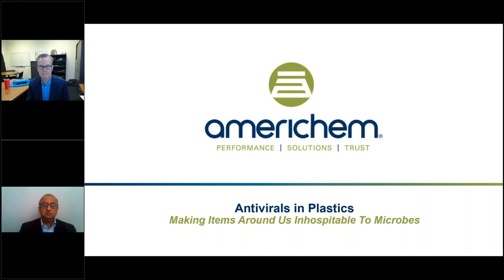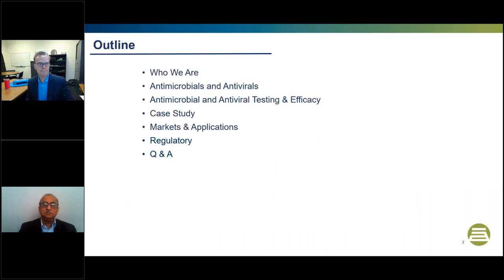All attendees are muted, so please send in your questions through the questions tab, and we will address them at the end of the presentation during our Q&A segment. Today, we'll start with a brief introduction of our panelists and who AmeriChem is. Then we'll talk about key drivers for incorporating antivirals in polymers, then antimicrobial and antiviral fundamentals, followed by antiviral efficacy data for synthetic fibers, textiles, and molded articles. Lastly, we'll discuss potential end-use applications and wrap up with a Q&A segment.